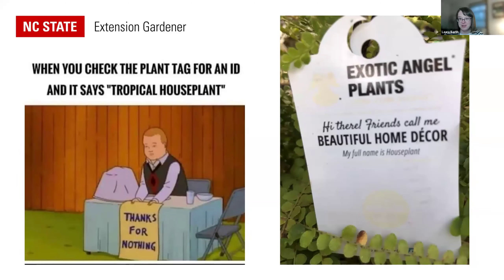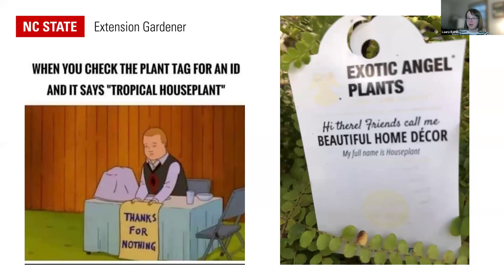My number one reason why plant ID is so important for houseplants is that the tags on these things are so useless. It's so bad that people make memes about it. One meme shows someone checking a plant tag and it says 'tropical house plant' — thanks for nothing. Another tag I've seen at a garden center or grocery store says something like 'Hi there. Friends call me beautiful home decor. My full name is house plant.' Not exactly super helpful.